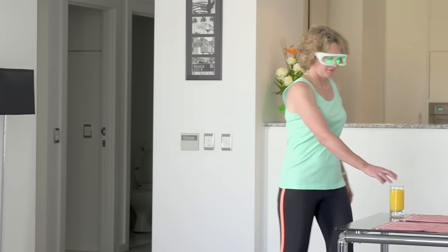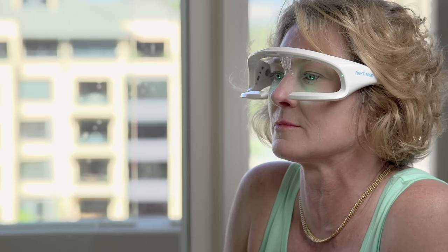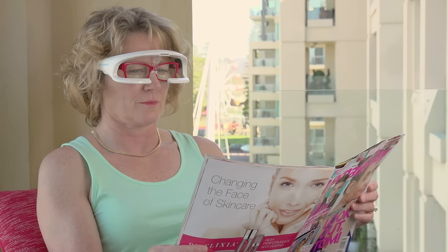ReTimer is a convenient solution and it's portable to fit in with your lifestyle. ReTimer emits a soft green light, shown through research to be an effective wavelength in reducing winter blues.